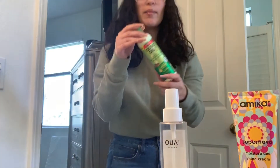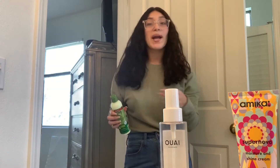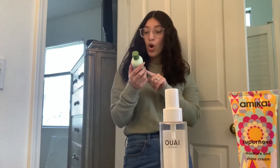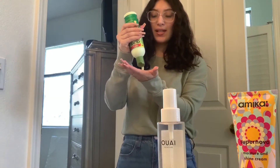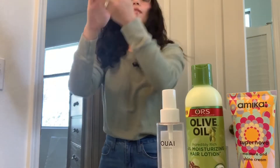Another cream I use is the olive oil incredibly rich moisturizing hair lotion. I use this when my hair is more damp. My husband loves using this product too — it can be a pain to get out sometimes, but I love using it.